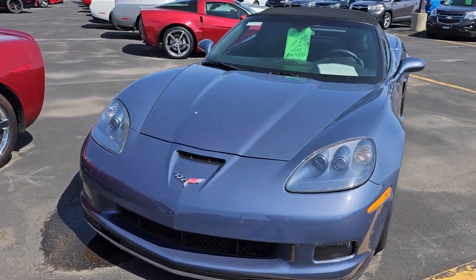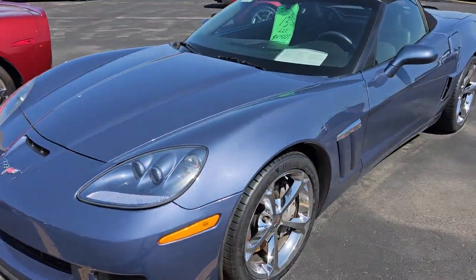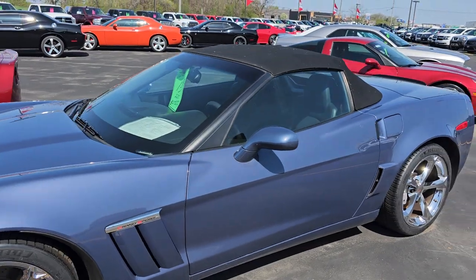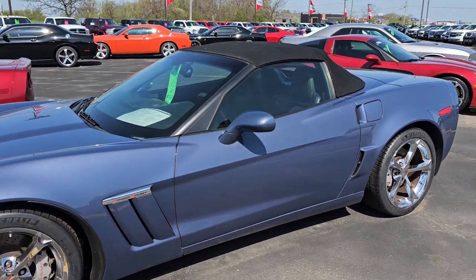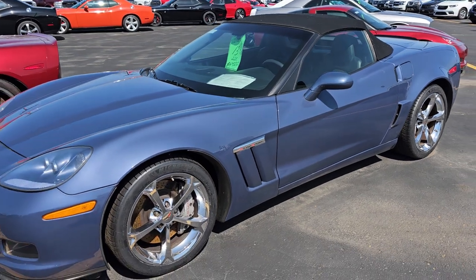And lastly we've got a '13 Grand Sport convertible. Supersonic blue I believe is the color on this one. It's got brand new tires, and this is a one owner clean title history car.